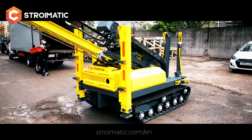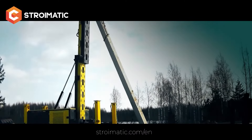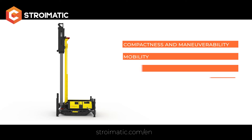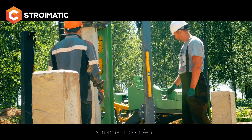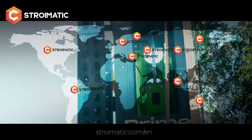Heavy-duty models are designed for the foundation construction of industrial buildings. The entire range of Stromatic piling rigs retains all its advantages: compactness, maneuverability, power, versatility, and low noise. Dozens of construction companies in Russia, Kazakhstan, Latvia, Canada, USA, Spain, Romania, Poland, Finland, and other countries use Stromatic equipment.